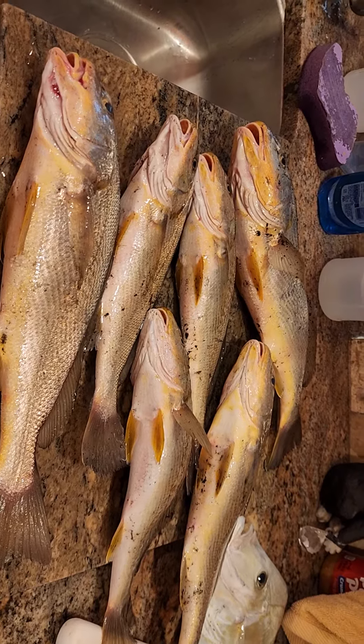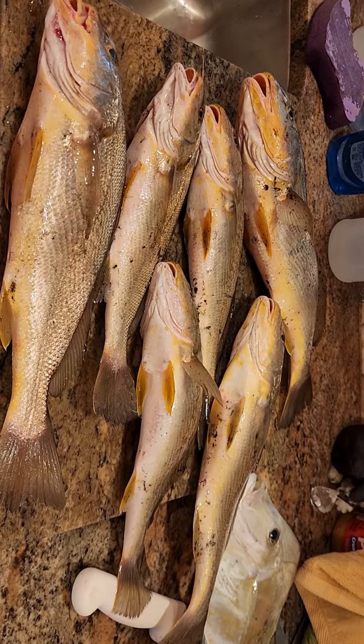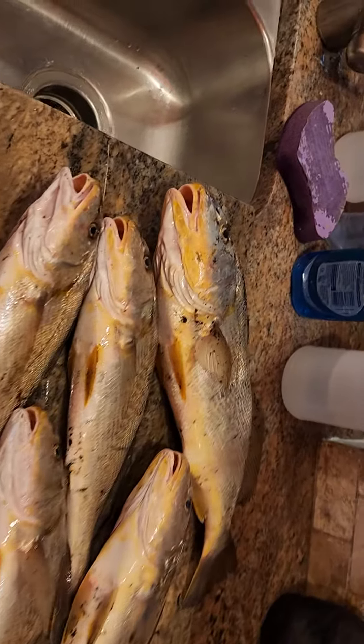Anyway, I'm getting ready to lay these out and we'll do a catch, clean, and cook. The cook is going to be tomorrow before I go back into work and we'll see how it turns out. Should turn out really well — this is excellent eating fish.